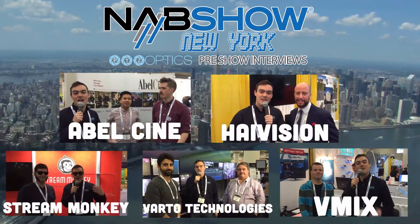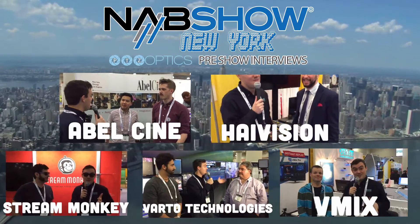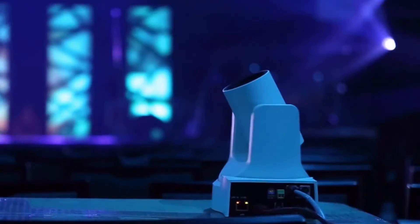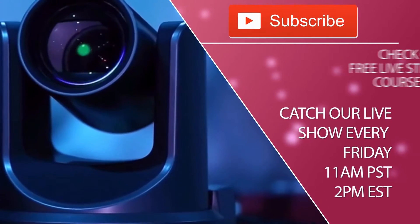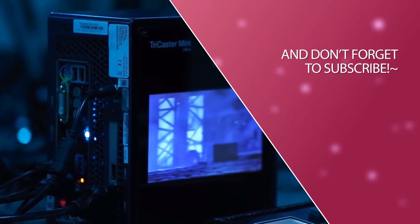Don't forget to subscribe to our YouTube channel and check out the other interviews we've done at NAB in the link description below. Thanks for watching — don't forget to check out our AbleSyn interview, HiVision, StreamMonkey, Varto Technologies, and Vmix. This is all pre-show, done on Election Day before the show even starts. And of course subscribe to our YouTube channel — we post new videos every day and have a live show every Friday at 11 a.m. Pacific, 2 p.m. Eastern. Thanks for taking the time to watch this video, everybody. Take care!